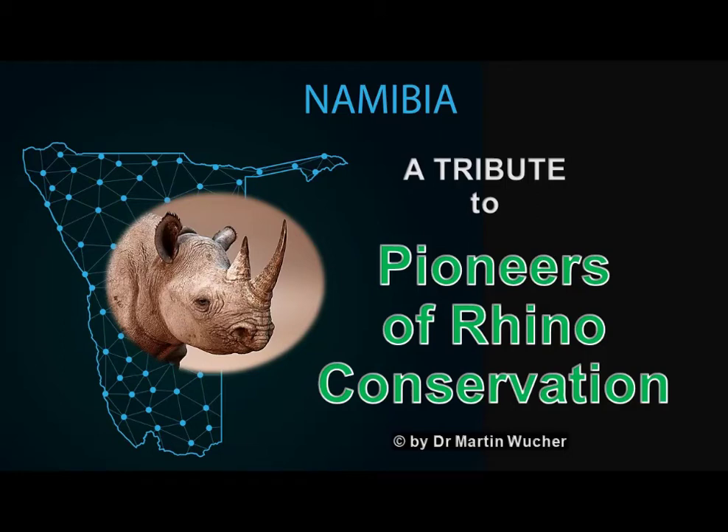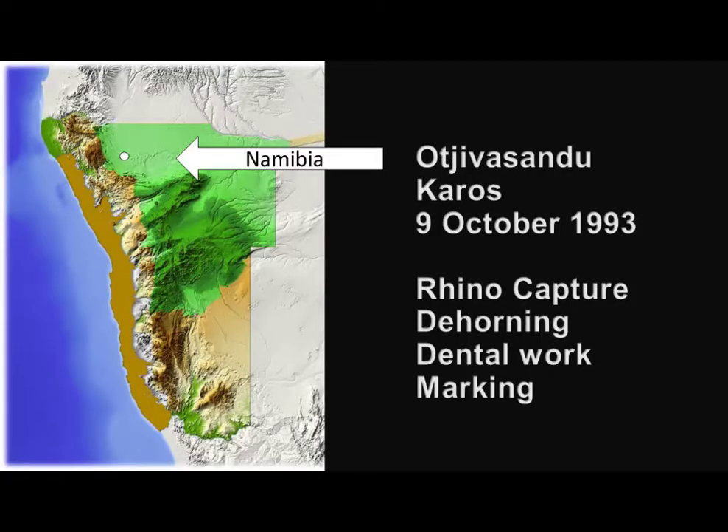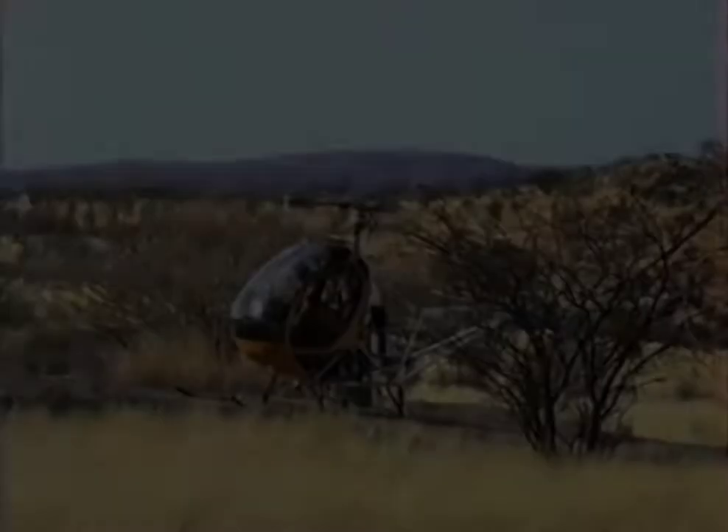Hello, this is Dr. Martin Bucher and I'm going to show you some amazing old stuff on the pioneers of rhino conservation in Namibia. I dug around in my archives and discovered stuff that we did in 1993 when rhino conservation in Namibia was just rising. We were all young and full of energy. We didn't really know what we were doing, but we were doing it nevertheless. The location was Ocevasandu and Karos, northern Namibia, basically west of Etosha. The following 30 minutes will give you a rundown of what happened that day with the men and women involved.